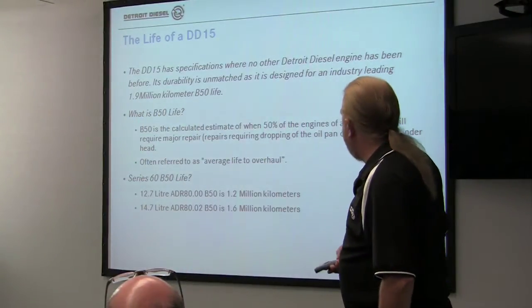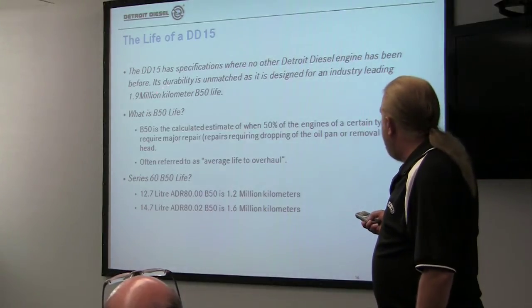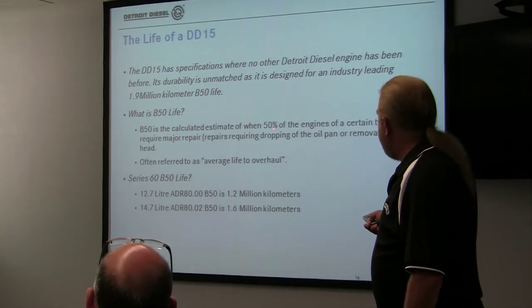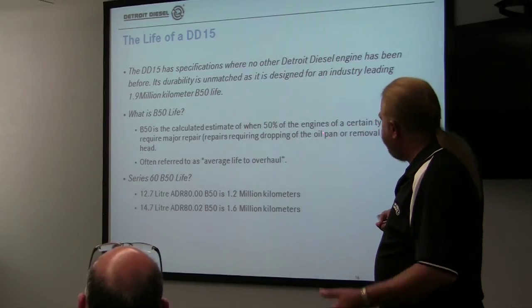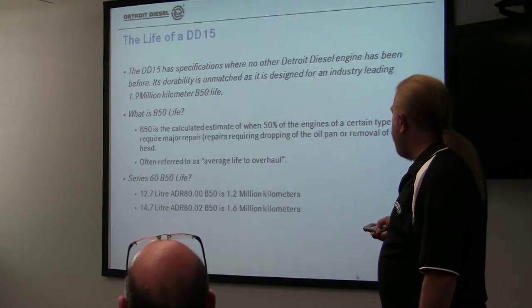B-50 life — the B-50 life of a DD-15 is 1.5 million kilometers. B-50 life means that 50% of the engines of a certain type require a major repair, which means either dropping the oil pan or removing the head. A lot of times you'll see it called average life to overhaul.